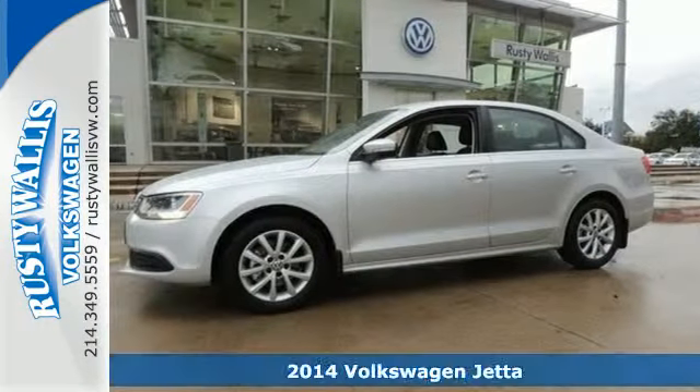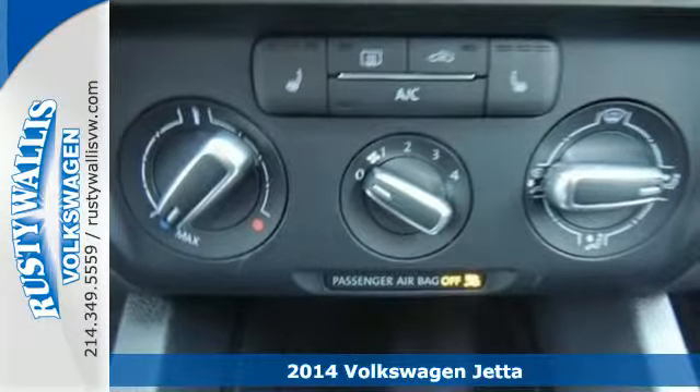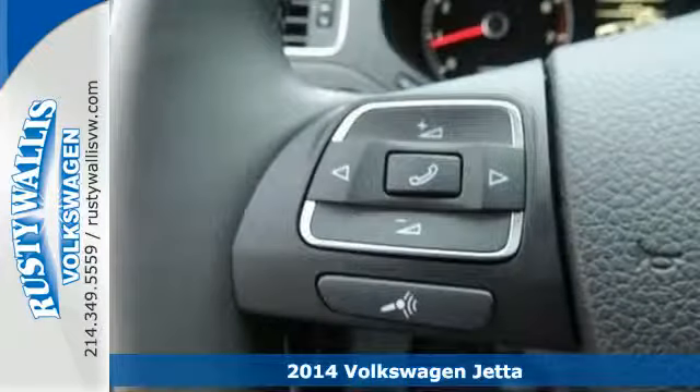Here's a 2014 Volkswagen Jetta. It has more room than you'd think with class-leading trunk space and best-in-class rear leg room.